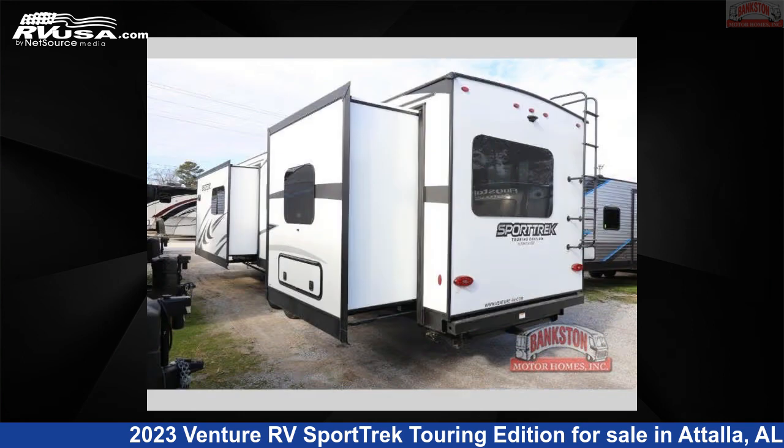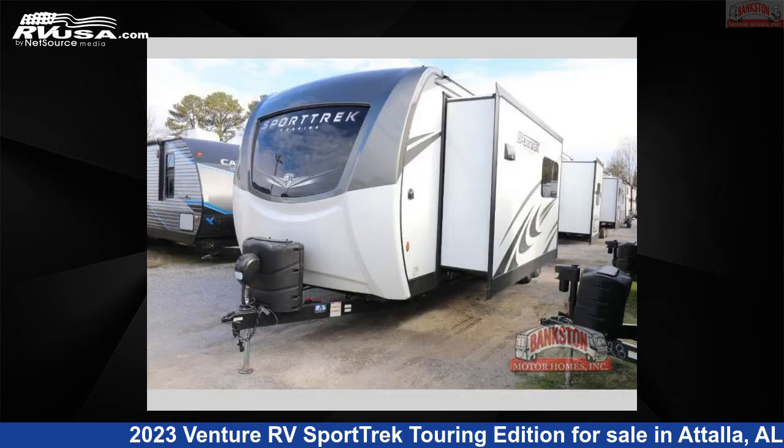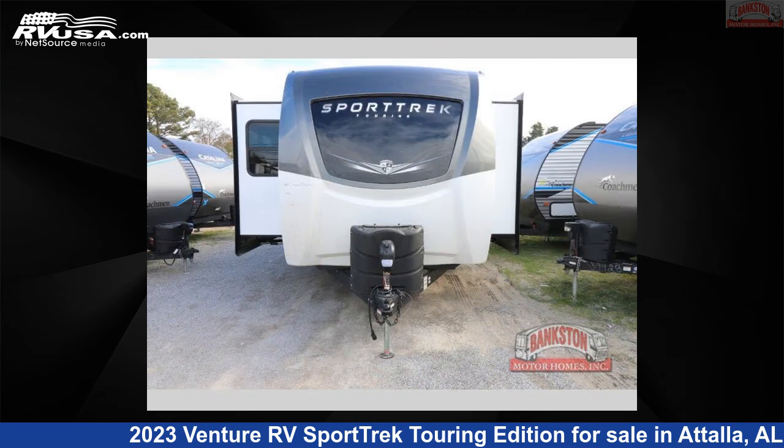The floor plan layout of this travel trailer features front kitchen, kitchen island, outdoor kitchen, rear bedroom, and two entry and exit doors.